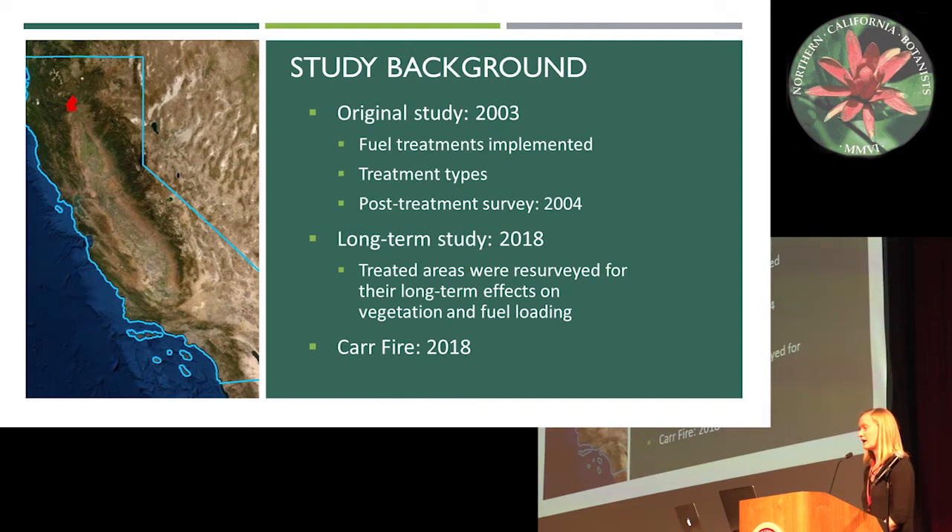A little bit of background on my study. This is part of a long-term study that began in 2003. If you're not familiar with where Whiskeytown is, the red dot right there is the Car Fire outline and Whiskeytown is located within that. The fuels treatments were implemented in either 2002 or 2003 and each unit was given one of five treatment types.